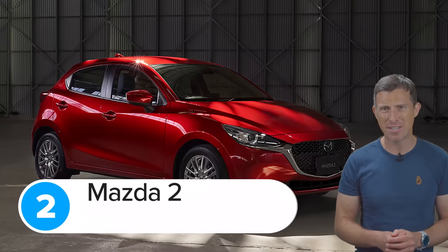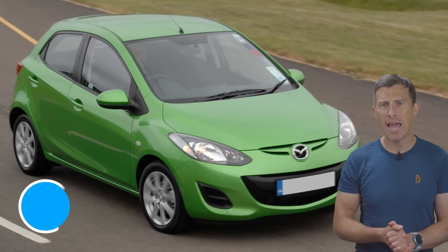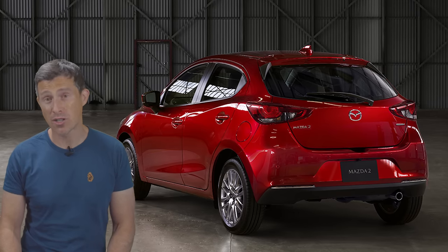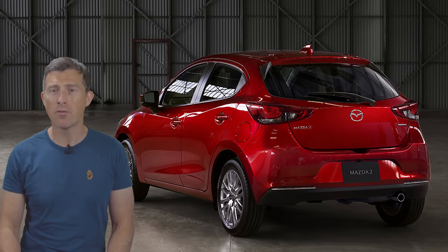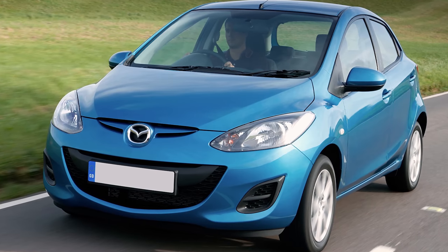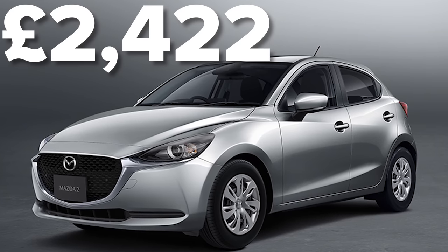In second place is the Mazda 2 — both the current generation model and the previous generation — with a score of 89.9 out of 100. The most common fault is to do with the car's suspension, with an average cost to repair of £320. The biggest repair bill was much pricier though: one car had a faulty power steering pump which cost more than £2,400 to repair.